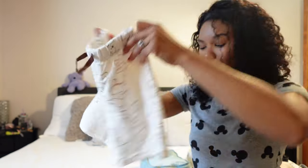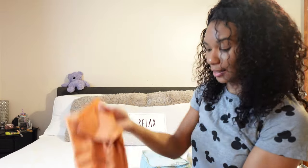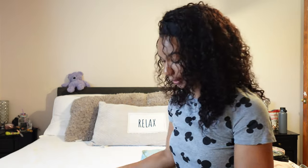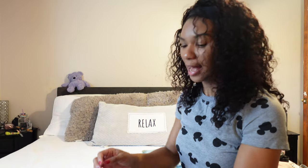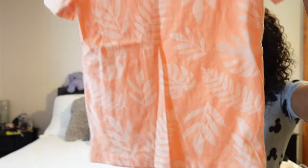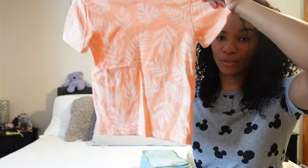It just has Pooh all over it, with little matching shorts and top. Then we're going to have a break day, so I just got him some jean shorts from Target as well as a matching Cat & Jack shirt. This shirt would also be really cute for Animal Kingdom too.